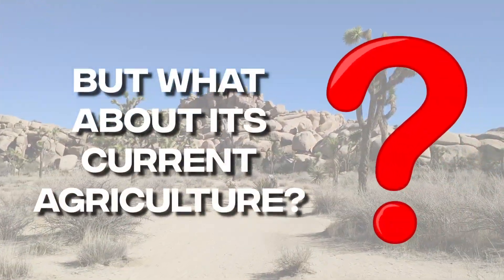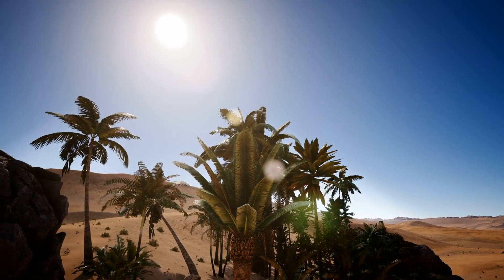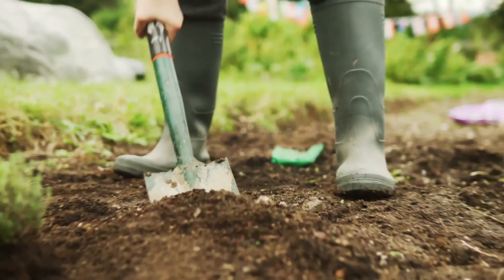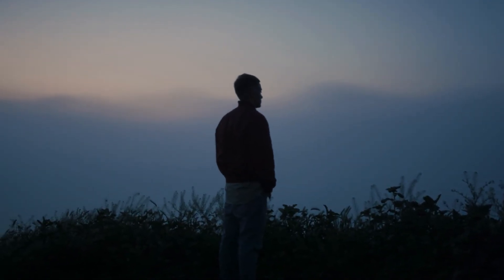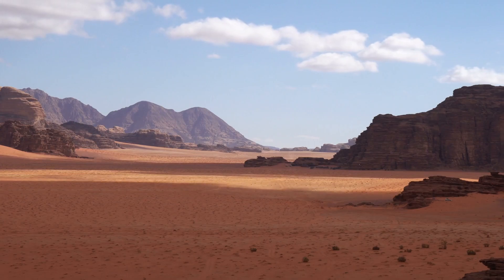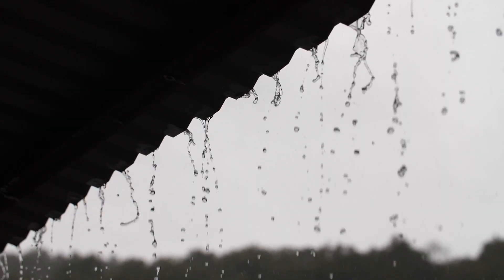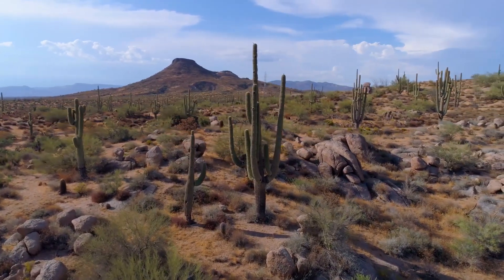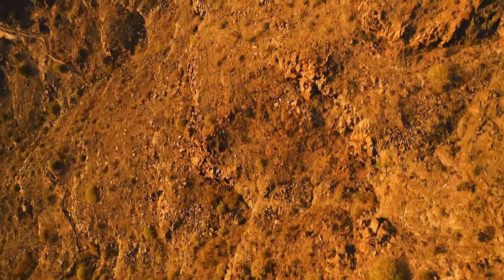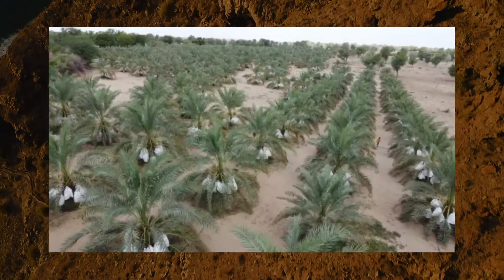But what about its current agriculture? In Saudi Arabia, the water supply — and especially the lack of water — has always been the biggest problem for farming and the main factor in deciding where to grow crops. There are no lakes or rivers in the kingdom. Most of the country gets little rain that comes at odd times. Only in the southwest, in the mountains of Asir near the border with Yemen, making up 3% of the land area, did it rain enough to grow crops regularly.